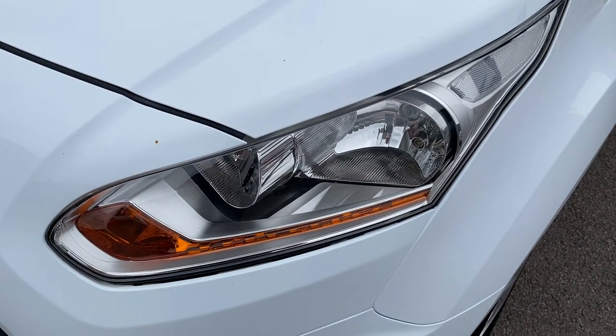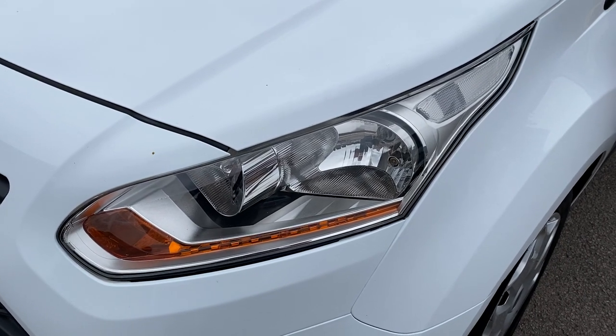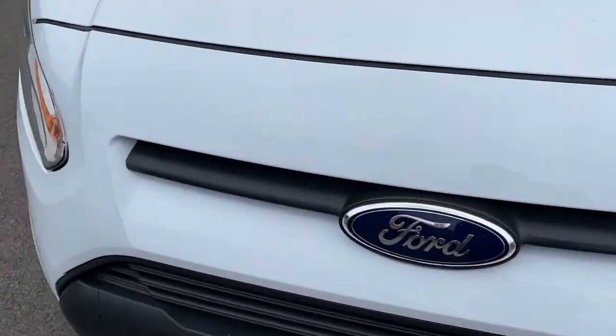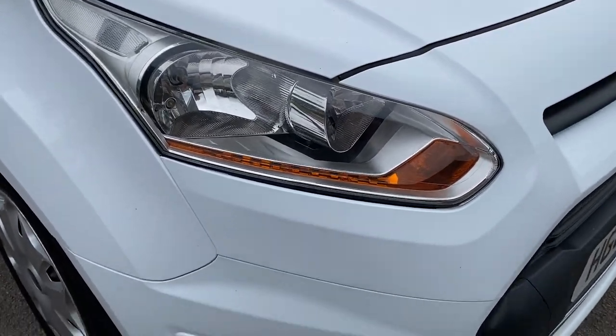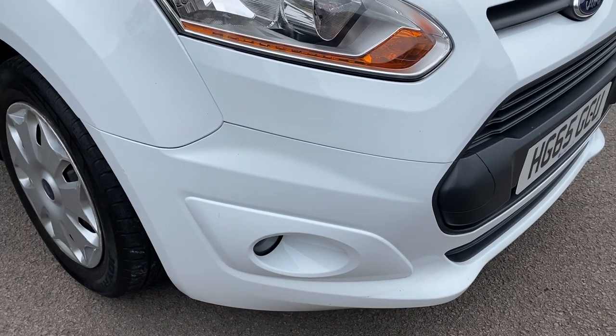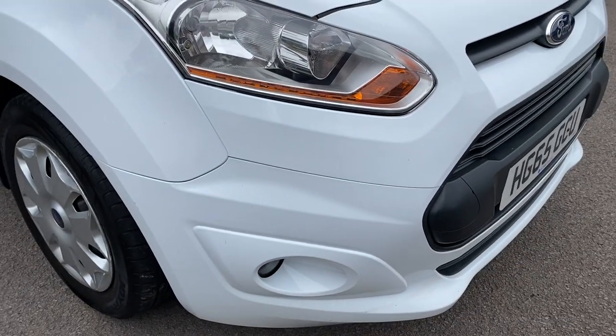Your passenger side rear headlamp and passenger side front headlamp unit are all in good order. Driver side headlamp unit again all in good order. Driver side front bumper corner again all in good order. Fog light all good, no major scuffing, nothing like that.